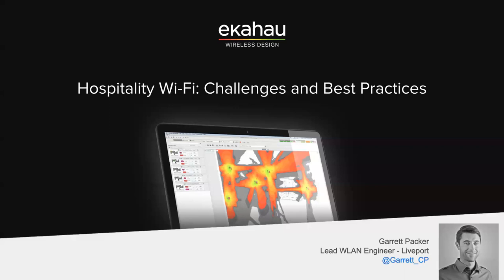My name is Stuart Goomans, SE for North America, recently joined Ekahau a couple weeks ago. I'm here along with my fellow engineer Abhishek, who's also on the line from the east coast. I'm from the west coast, up in Vancouver, BC, Canada. Today we've got a cool show — we've got a good friend of ours, Garrett Packer, who's going to talk about hospitality Wi-Fi.